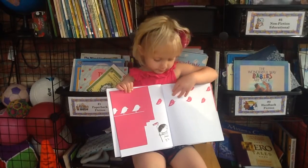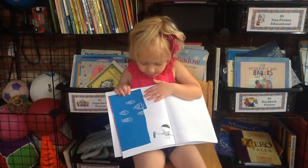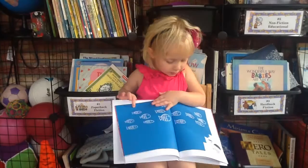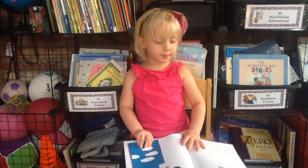And then he made little fish, and there's some more, and then they all swam away.